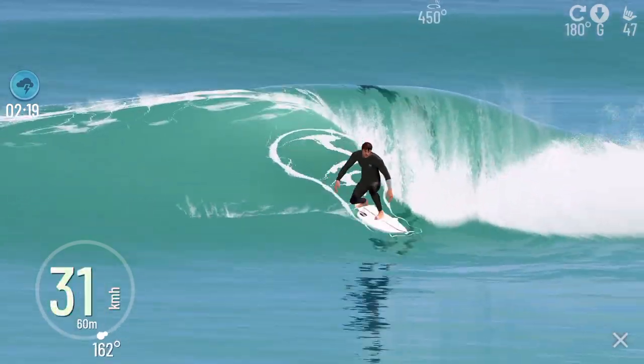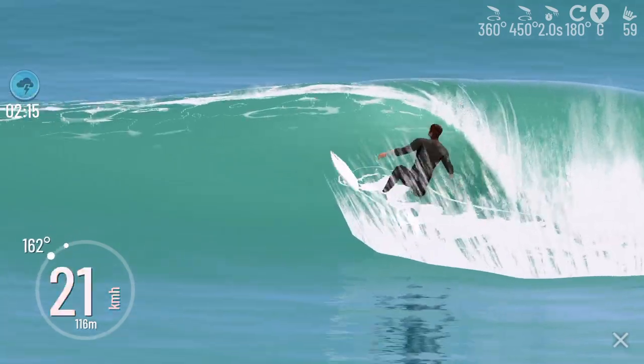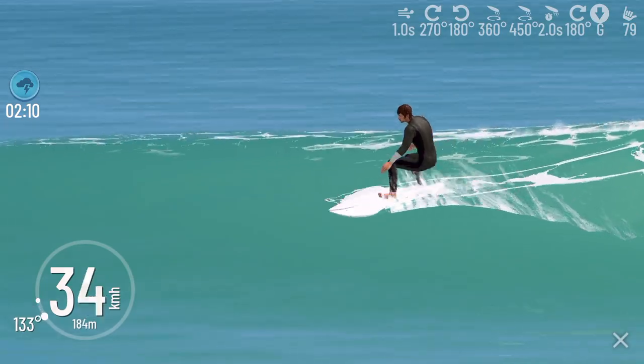Tressels is a fun right-hand wave in my opinion. Not a consistent surfing location, but when there is a swell coming, Tressels becomes a true surf spot must-do.